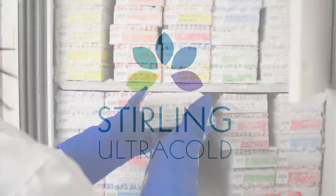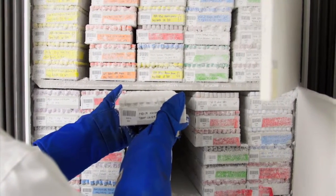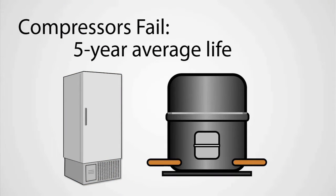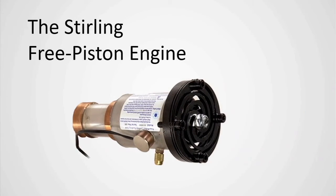Unless you're using Sterling Ultra-Cold ULT freezers, your important specimens depend on decades-old compressor technology that's expected to fail, usually within about 5 years. But the Advanced Sterling Engine outlasts compressors, needs little maintenance, and keeps your samples safer.